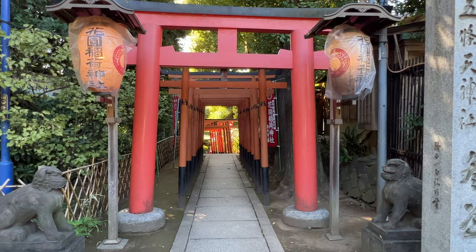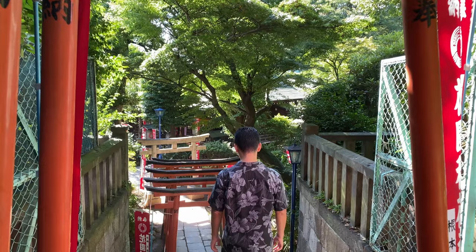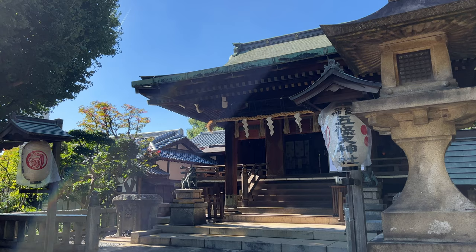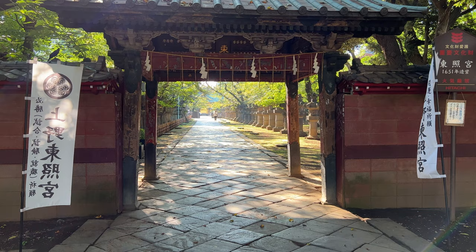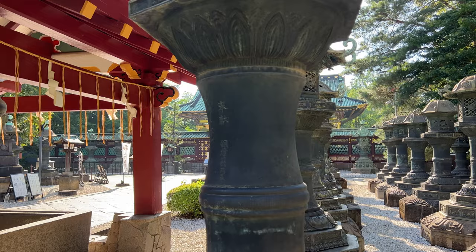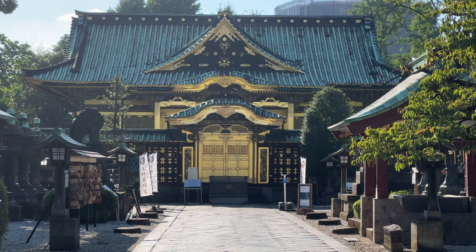You will also see an area with many shrines gathered, such as Gojouten Shrine, which is said to have been established in this area 1,900 years ago. There are several shrines here to explore. Toshogu is a shrine dedicated to Ieyasu Tokugawa, who established the Edo period. It was built for the people of Edo who could not travel to Nikko. The existing main hall was built in 1651 and is designated as a nationally important cultural property.